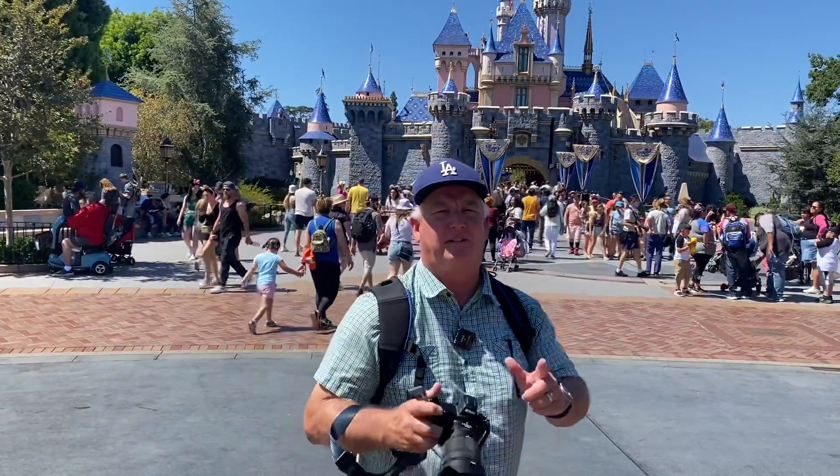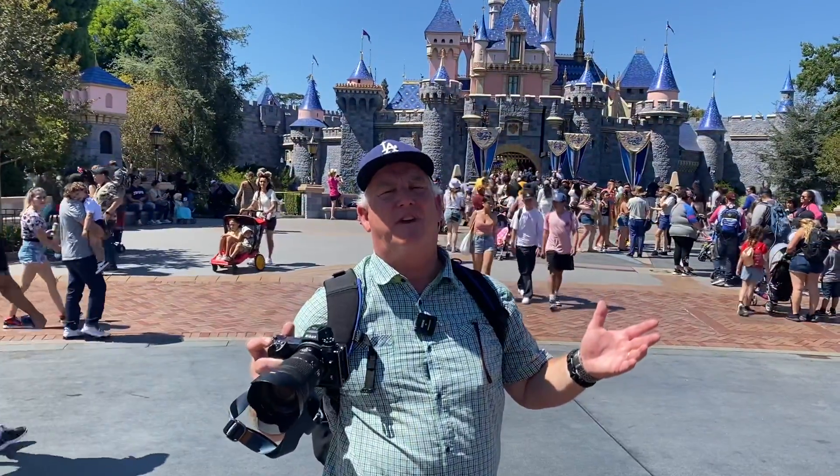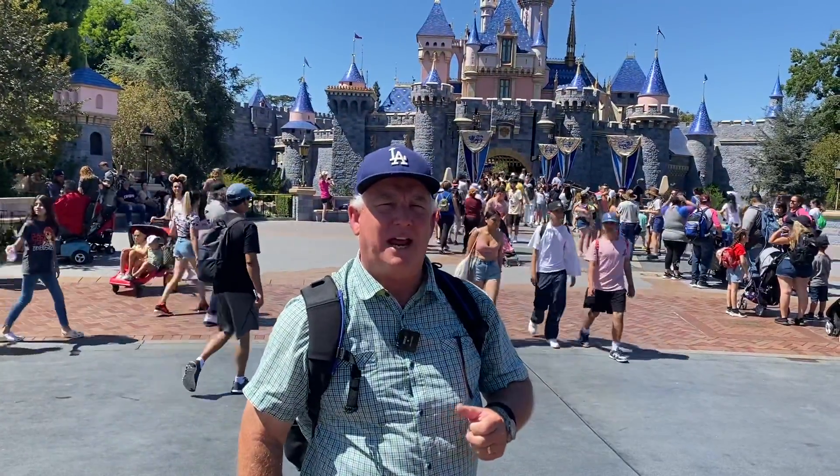So what are we going to look for? We're going to look for cross light. We're going to look for shadows. We're going to look for backlight. We're going to have an awesome day. My settings are aperture priority, F8, ISO 400, and we're going to have fun because a good day at Disneyland